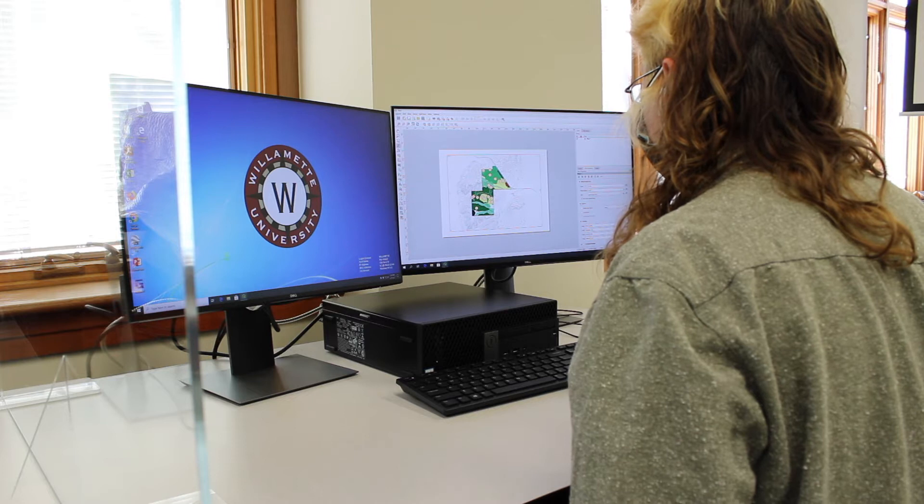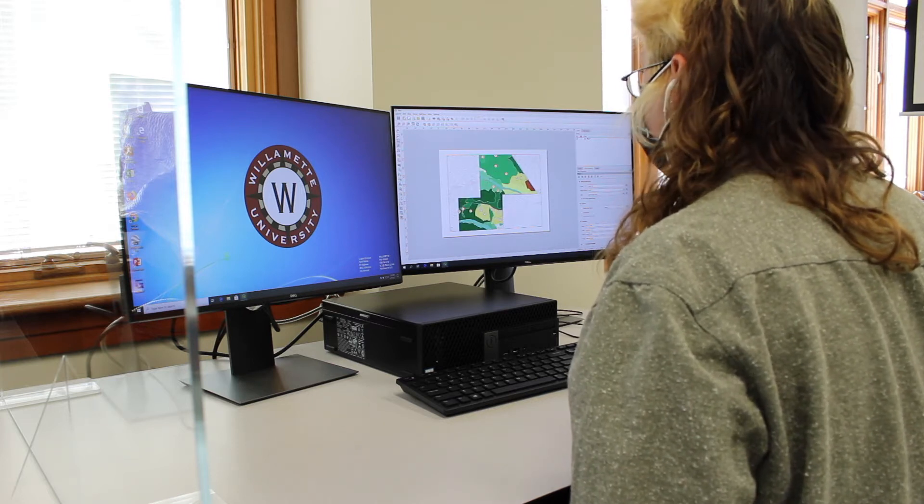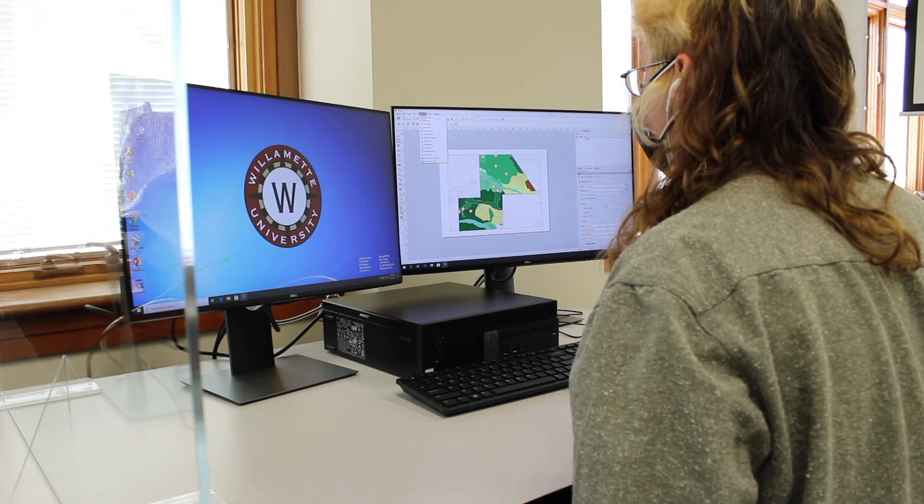For computer science, a software that's been really fun for me was MATLAB, because Willamette purchased that for students, unlike a lot of tools which are just free and open source. For environmental science, there's a lot of really cool GIS software like QGIS and ArcPro, which has been awesome to work with.